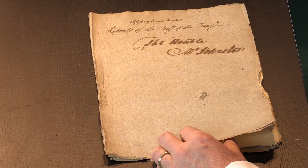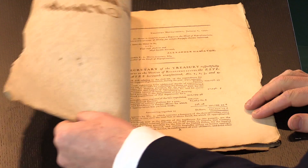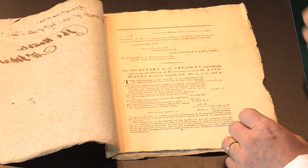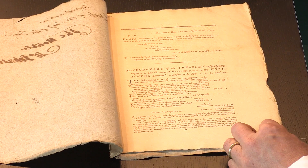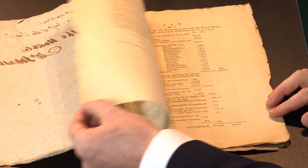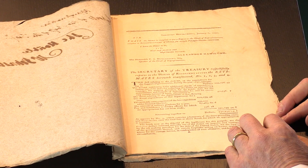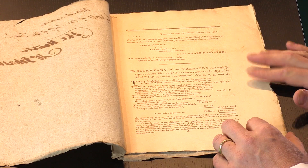The remarkable thing is the survival — the condition. The whole pamphlet has its edges untrimmed. There's nothing been restored to it. It's in exceptional original condition. It's extremely rare. We've only been able to trace, including this copy, eight copies known. So, a very rare thing indeed.